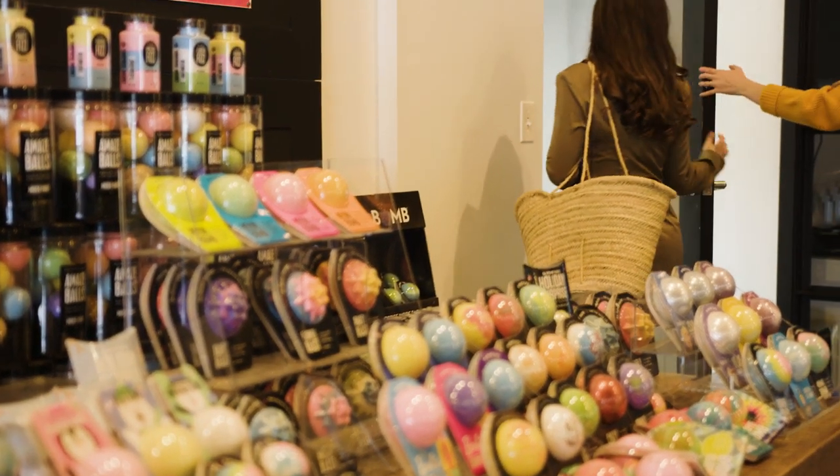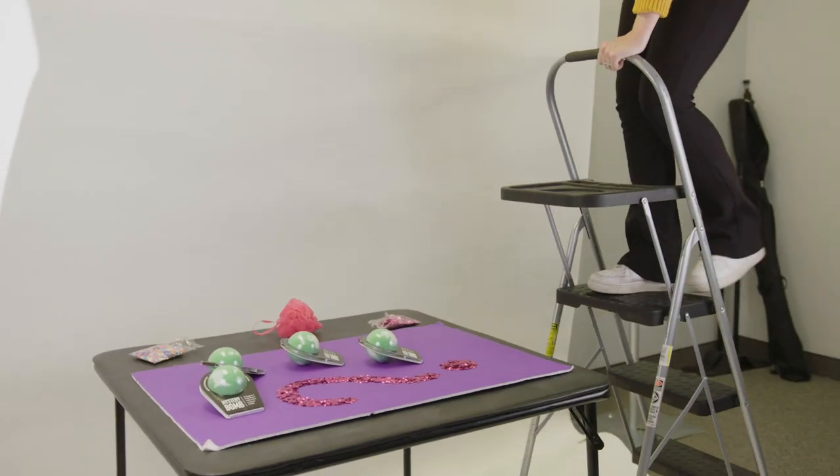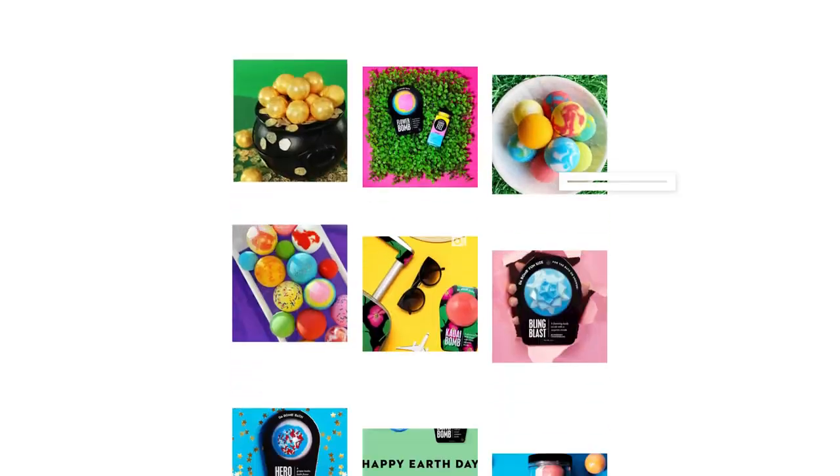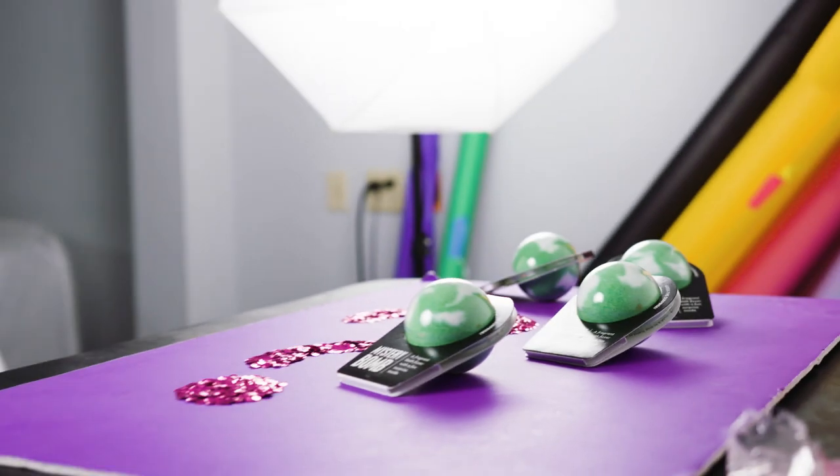We are getting set up to shoot a little set of the bombs we just made. Social media has been a huge part of our business — we have 40.9K followers on Instagram. We were kind of going for like a voodoo vibe today with the green and the pink and the purple. We thought that looked kind of cute.